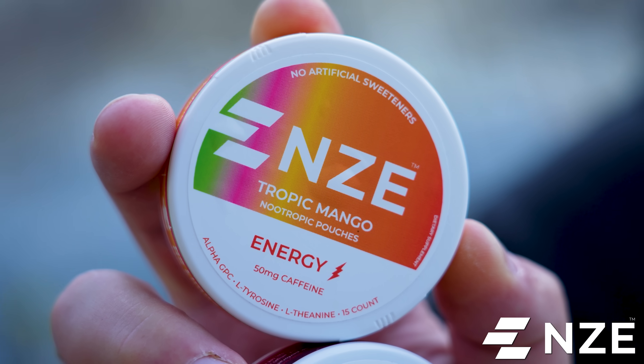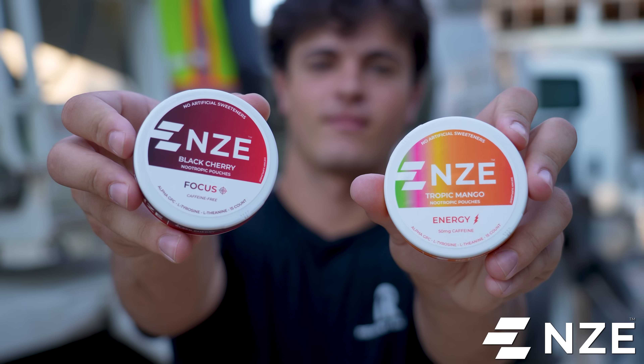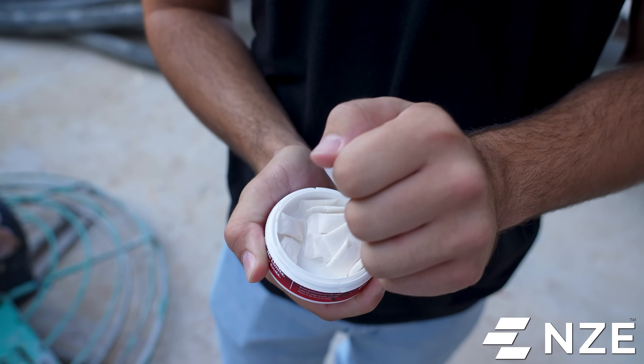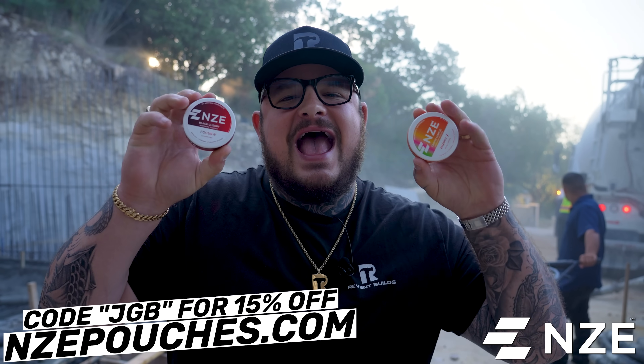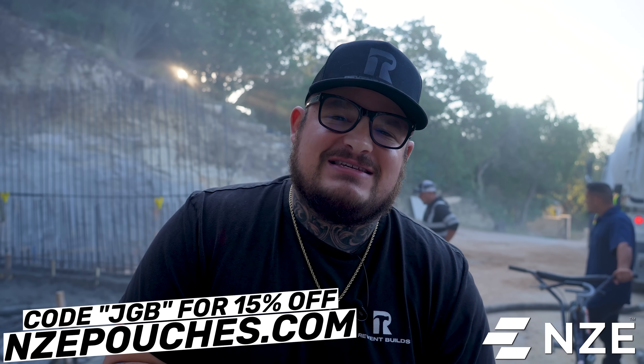It is bright and early at the Million Dollar Pool. To keep me going today, I am slamming ENDs all day. This is a massive sponsor of the channel and we can't thank them enough. Today I'm on the Energy Blend — each pouch packed with 50 milligrams of caffeine. I like to pop about one an hour so I'm not overloading caffeine at the beginning of the day. When I get back to my desk for office work, I love the Focus Blend, packed with nootropics to keep your mind active. Use promo code JGB at checkout at nzepouches.com for 15% off. Now let's get into the pour.